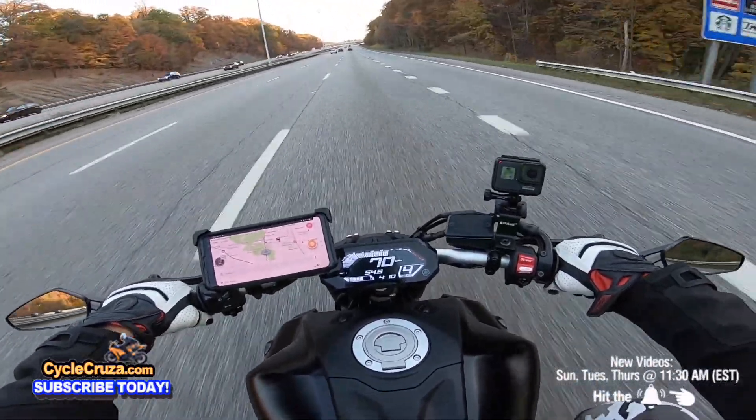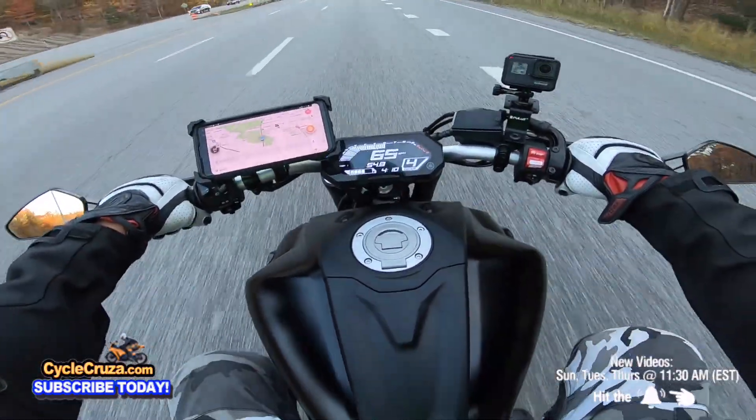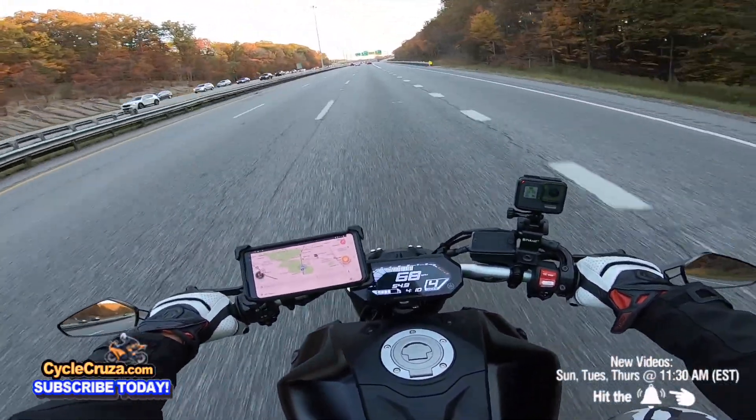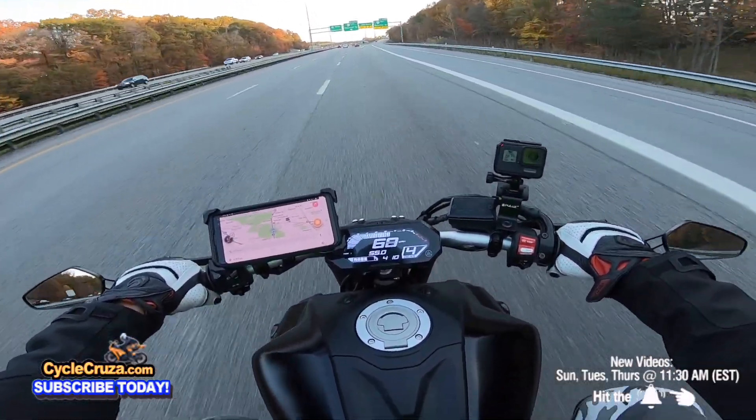I want to ride this bike all day long — this thing is so sick. I feel like I can ride this to California, seriously. It's so comfortable.